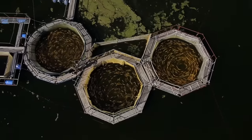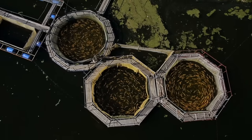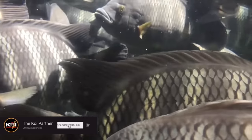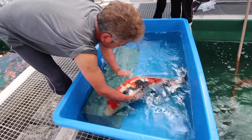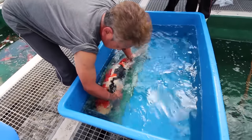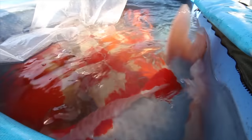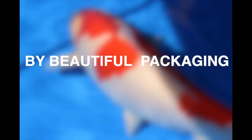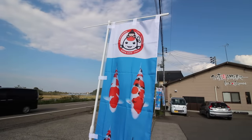Nowadays there are many koi foods on the market that are derived from feeds for consumption fish — feeds that aim to get the fish as large as possible for human consumption. This is a worrying development in which the health of the fish is not central. Don't let fancy packages with the most beautiful and largest fish on them trick you into buying those.